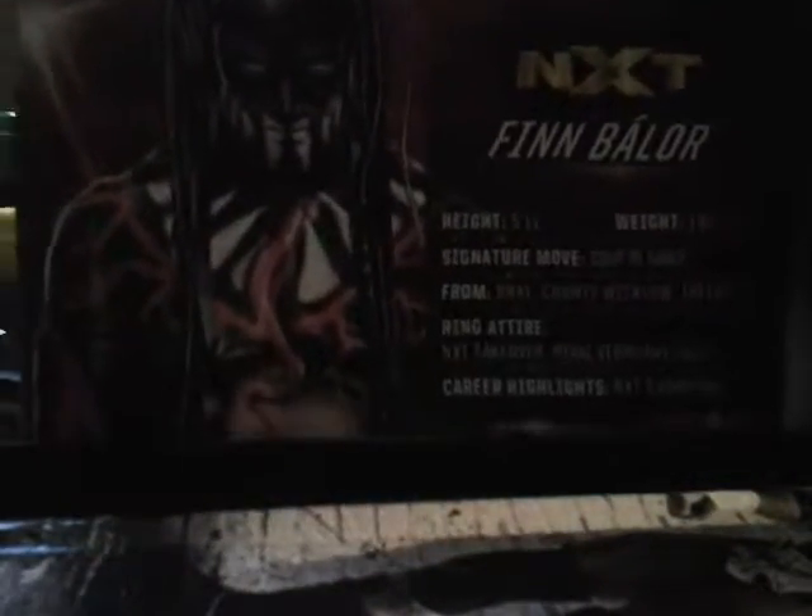Let's check out the back of the box. We've got a nice picture of Finn Balor. It says NXT Finn Balor, height 5'10", weight 190 pounds, signature move Coup de Grâce, from County Wicklow, Ireland. Ring attire: NXT Takeover Arrival, February 2015. Career highlight: NXT Championship. The NXT championship belt is on display, so once I take that off I'll put it with him.